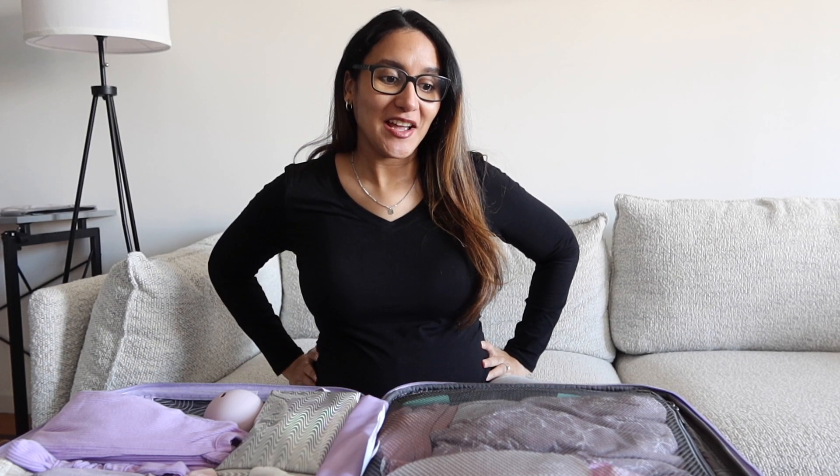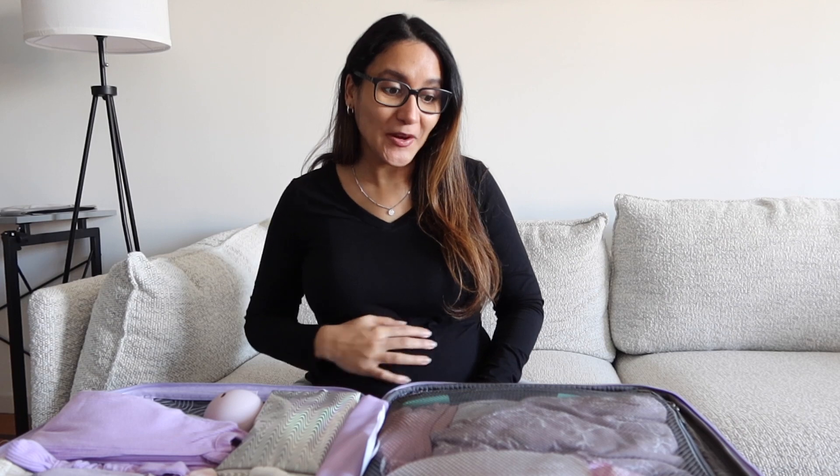Hi guys, welcome to today's video! I feel like I always start a video saying I'm so excited to be filming this one, but I really am. As you can tell by the title, this is the video in which I'll be showing you guys what I packed in my hospital bag. I am 35 weeks pregnant and I've been wanting to have this ready for weeks now.